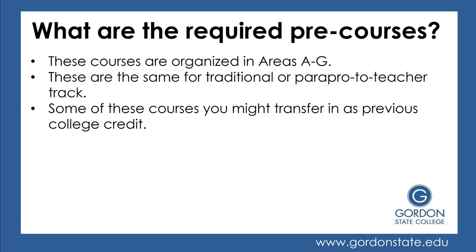What are the required pre-courses for beginning the education program? These courses are organized in Areas A through G, and these are the same for the traditional or para-pro-to-teacher track. You may also have some of these credits transferring in from previous colleges.